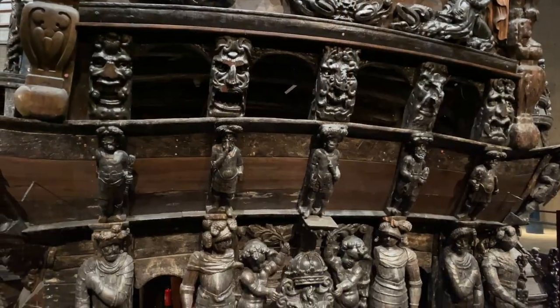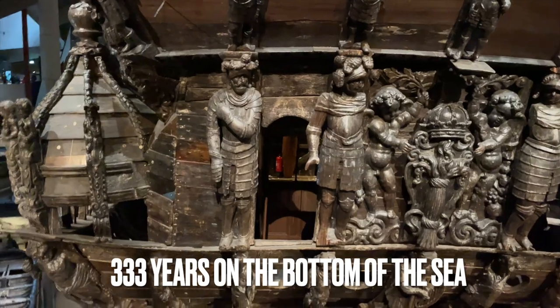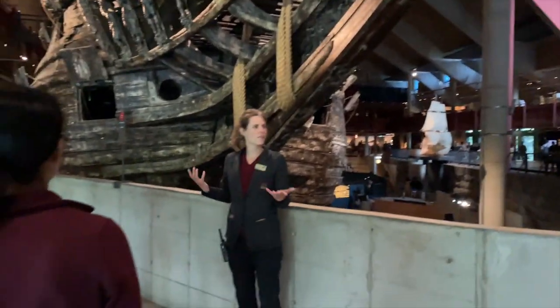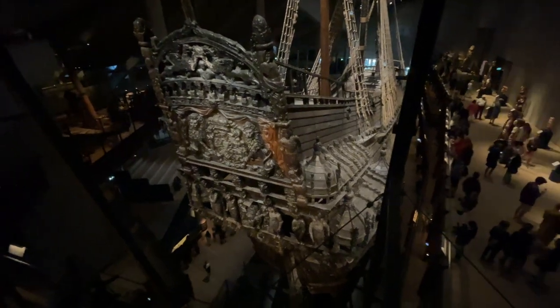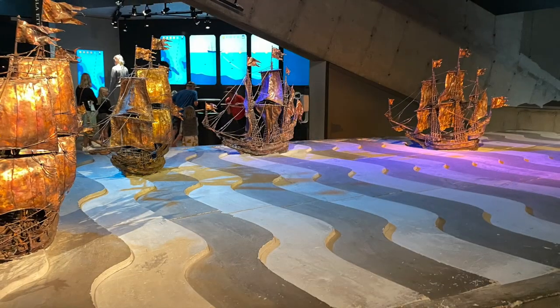The Vasa ship lay on the bottom of the sea for over 300 years before it was finally discovered in the 1950s. It was a massive undertaking to recover the ship, and it took several years of careful planning and work to bring it to the surface. After it was raised, a massive preservation effort was undertaken to ensure the ship would not deteriorate any further.